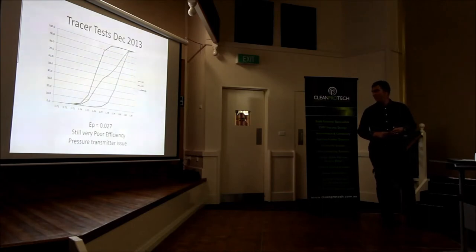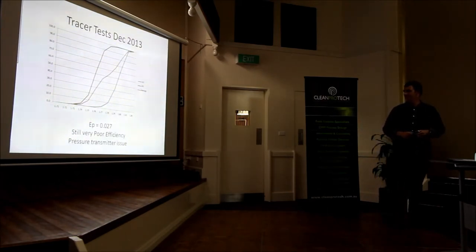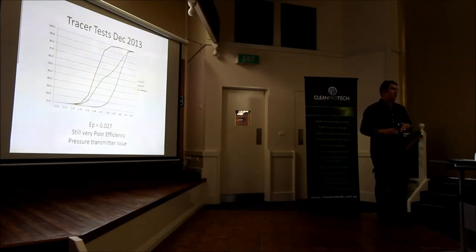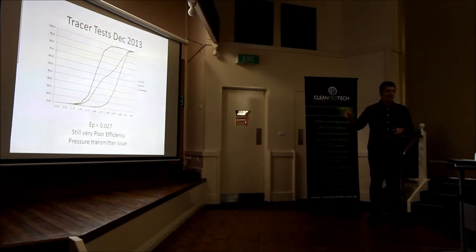Really bad. Terrible. This was before Christmas, so I thought I'd probably resign or something. What we found was we had a faulty pressure gauge. The pressure gauge had been installed two or three years previously, it had no maintenance plan, and apparently there are some protection rubbers you can put against the face of them that were never installed. So come January during our shutdown, the PLC guys had a look and found the pressure gauge issue.